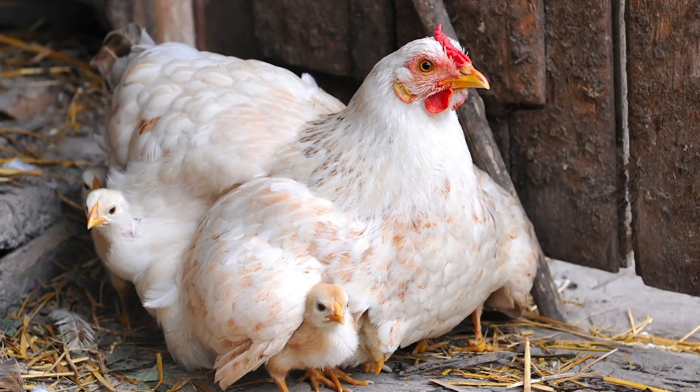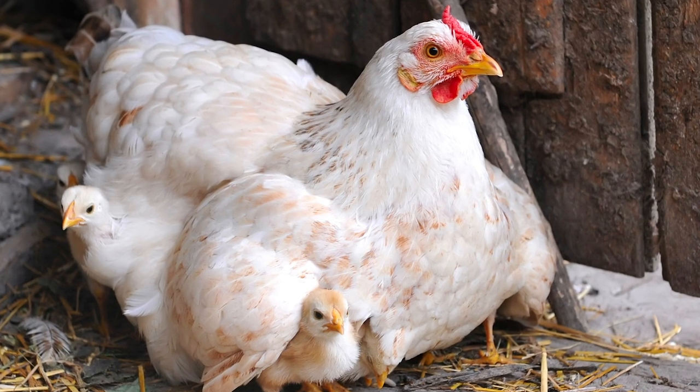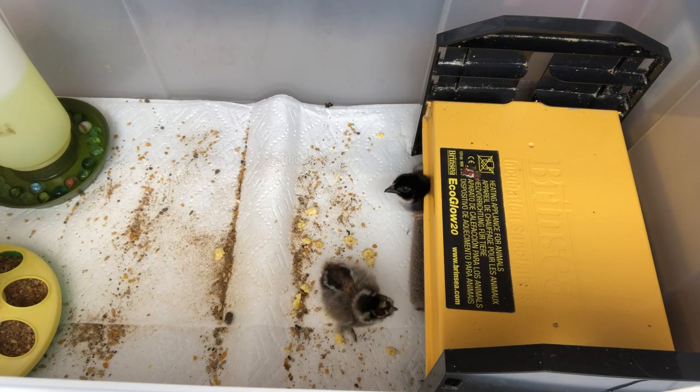So let's start out with number one: shelter. If a baby chick is being brooded by their mama, that mama will make sure they have a safe place away from the elements where they can be warm and safe. What we're going to do is provide our baby chicks with what is called a brooder box, or just a brooder, where we can raise them until they're ready to go outside.